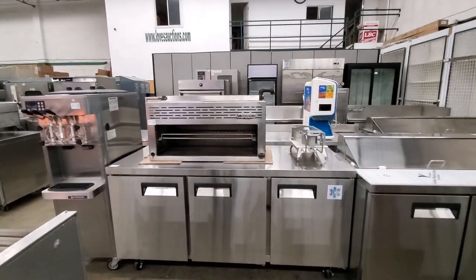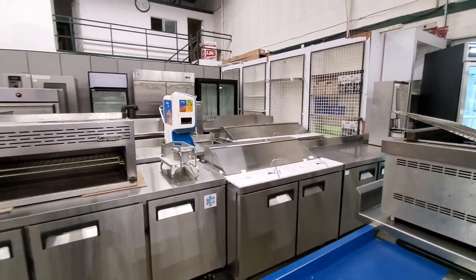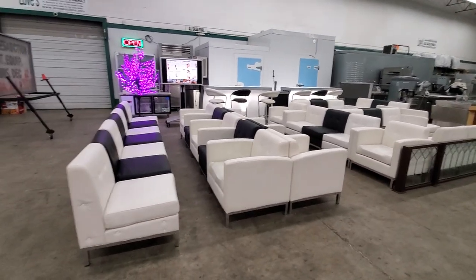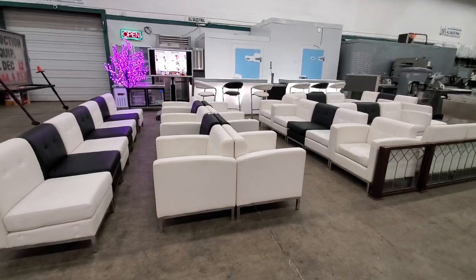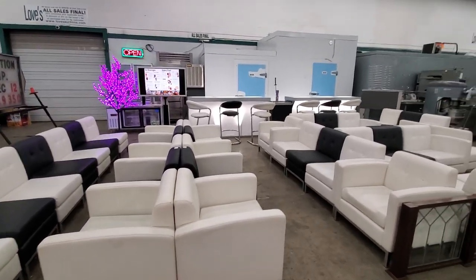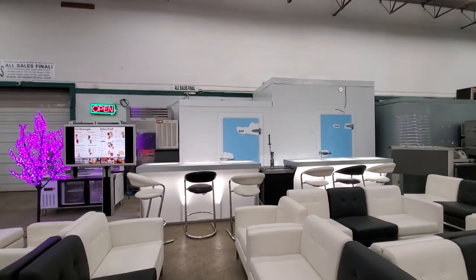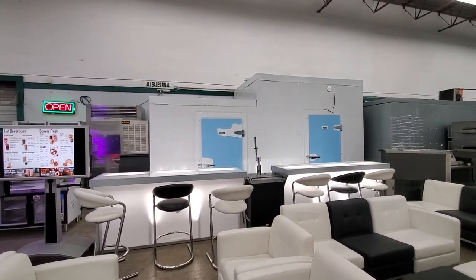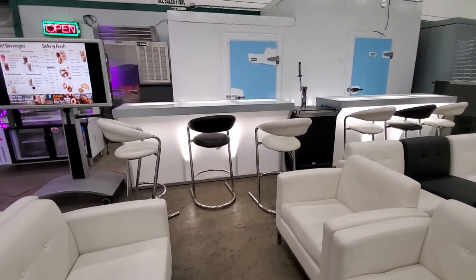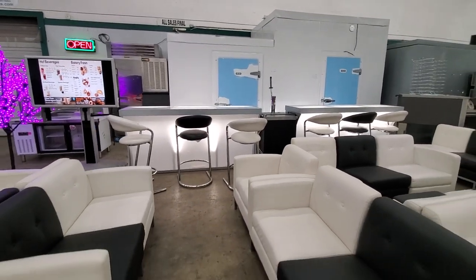Ice cream machines, refrigerated cabinets, and back bars. Also in this auction we'll be featuring some lounge furnishings — black and white, some with arms and some without, which would be creating banquettes. We have a walk-in cooler-freezer combo box in excellent condition that was never hooked up and used. In front of that, we have two lit back bars with bar stools that are white and black, matching the lounge furnishings.